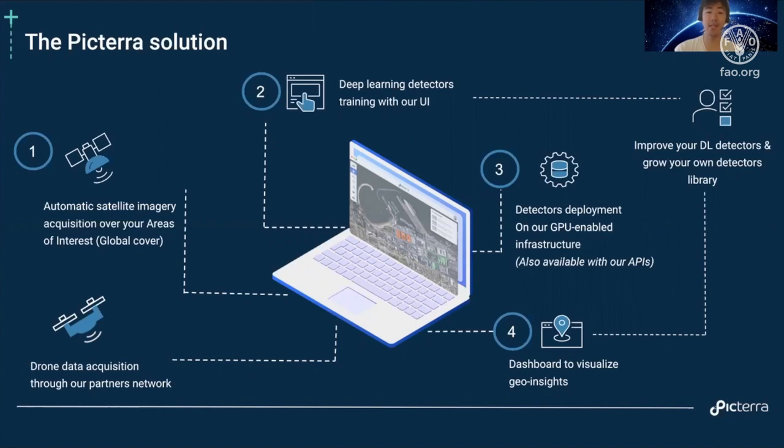Finally, you take these detections or segmentation results from the deep learning detectors and visualize them in some kind of dashboard — we'll help you with that part as well. For this presentation, we'll focus on just number two, the deep learning detector training, since we're a bit short on time.